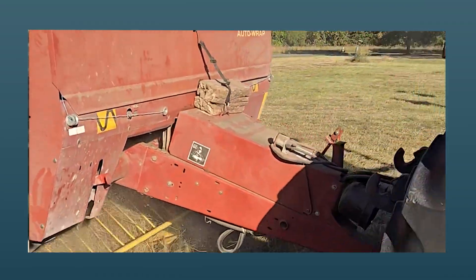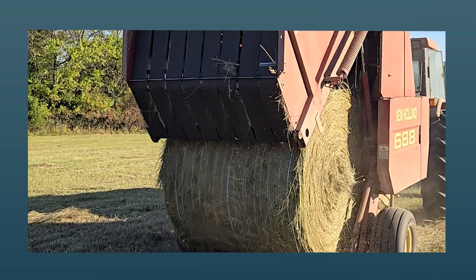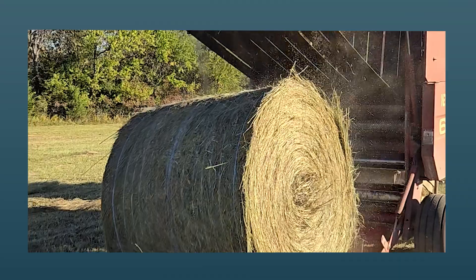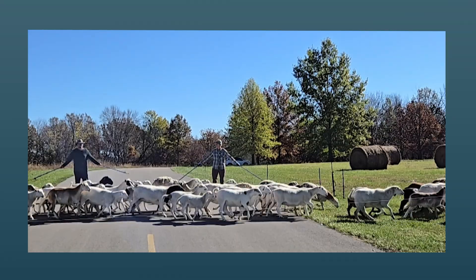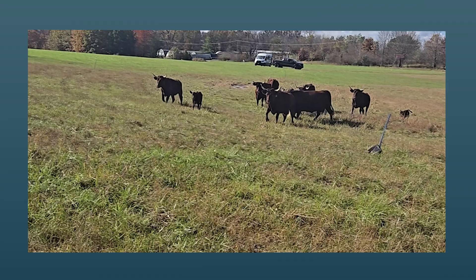The RegenAg Learning Lab allows everyone to learn about all the new methods in farming, as well as things like solar power, hydro power, and all the renewable resources that we can use for a better world.